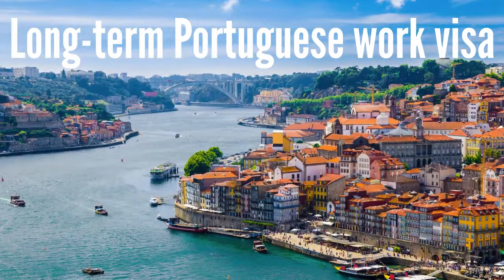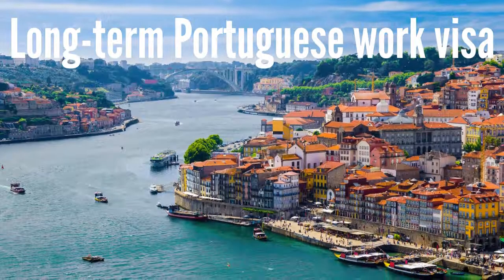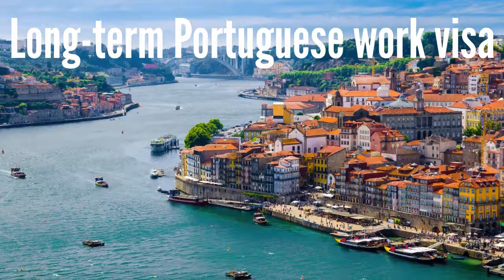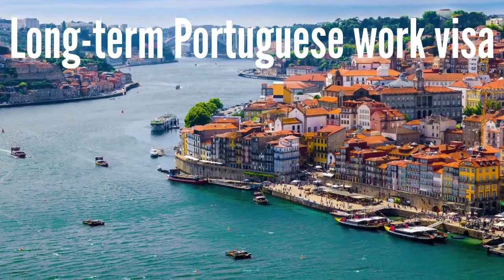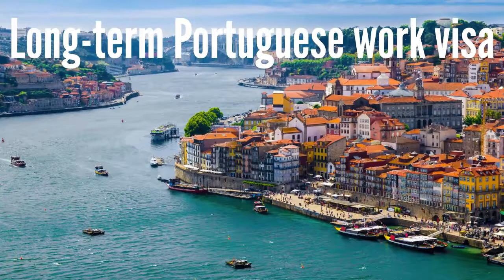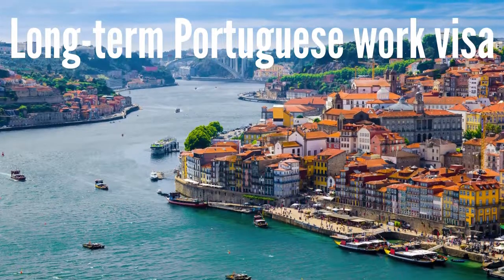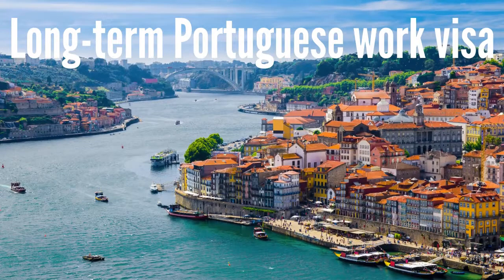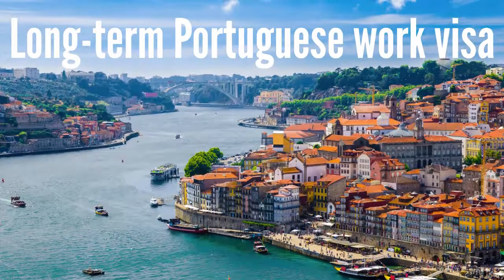Long-term Portuguese work visa: This visa is required by non-EU nationals who intend to work in Portugal longer than six months. As Portugal is in the Schengen area, the work visa is in the form of a long-term Schengen visa, type D, enabling the holder to travel across the 26 Schengen area countries. Due to bilateral agreements, citizens of the USA, Canada, Australia, New Zealand, Japan, and Israel can apply for this visa from within Portugal within 90 days of arrival. All other non-EU nationals will need to apply in advance of travelling to Portugal. Once the visa is secured, you need to start the process to obtain a Portuguese residence permit from within the country.